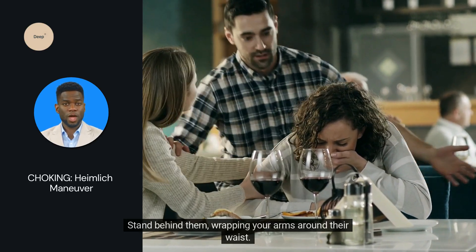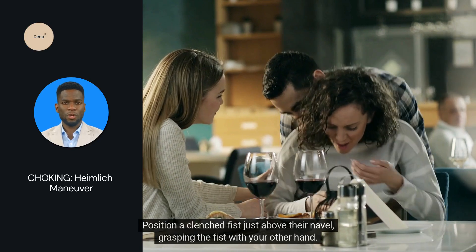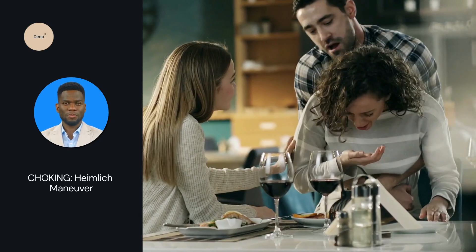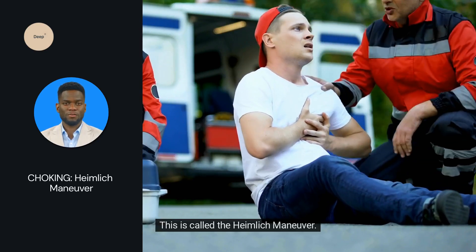Stand behind them, wrapping your arms around their waist. Position a clenched fist just above their navel, grasping the fist with your other hand. Quick upward thrusts are the key. This is called the Heimlich Maneuver.